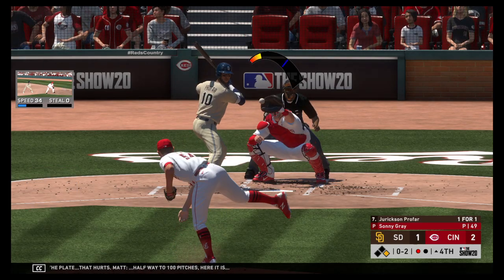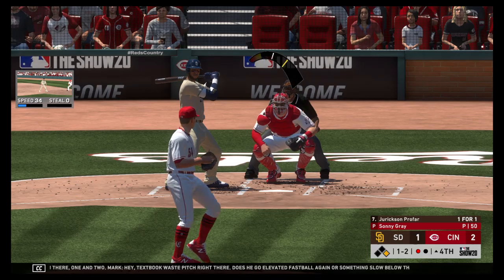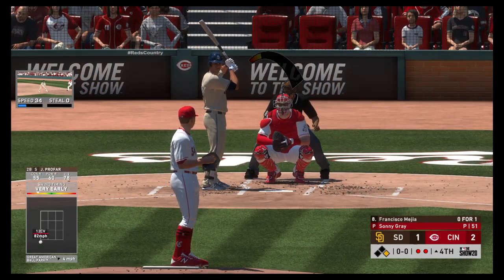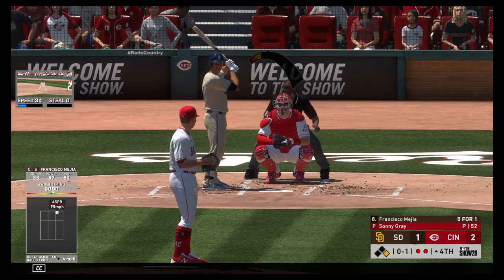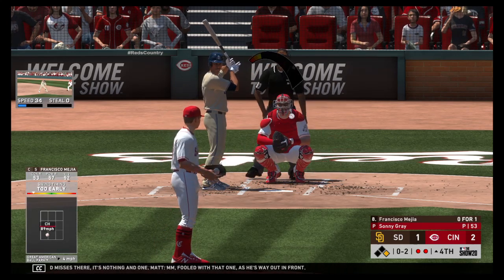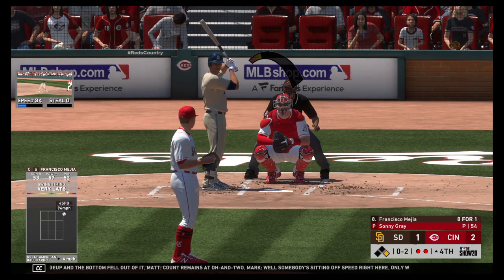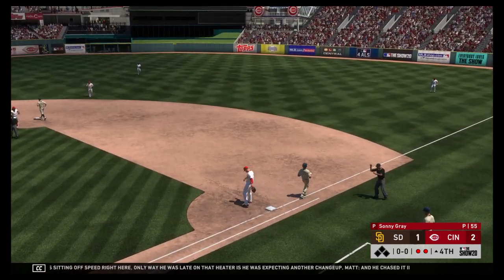He wastes a fastball high — one and two. Textbook waste pitch right there. Does he go elevated fastball again or something slow below the zone? And he got him. First pitch of the at-bat on its way — Francisco Mejia will stand in for a second time as he swings and misses, nothing and one. Fooled him with that one — way out in front. That pitch had the look of a fastball but it was a straight changeup and the bottom fell out of it. Count remains at 0-2. Somebody's sitting off speed right here — only way he laid on that heater is he was expecting another changeup. And he chased it in the dirt. That ends the inning.